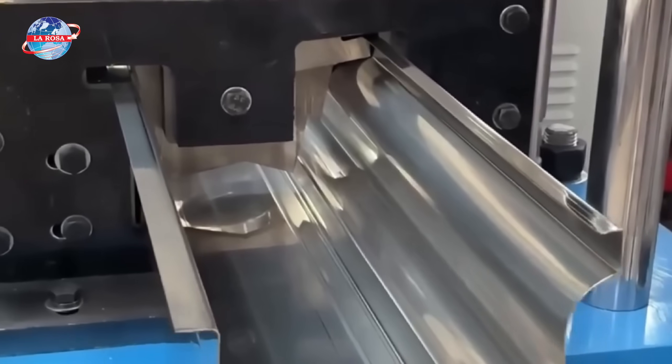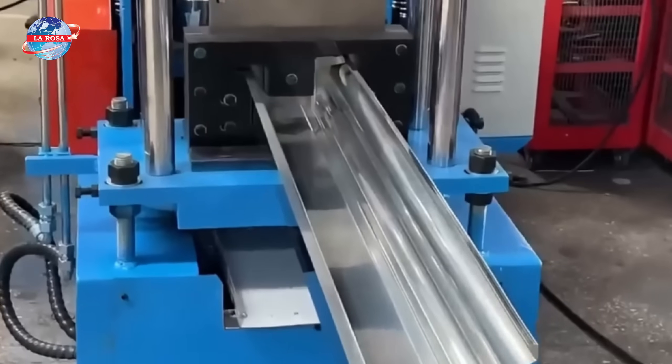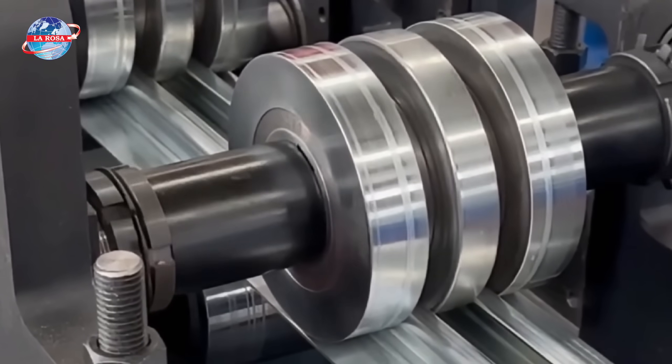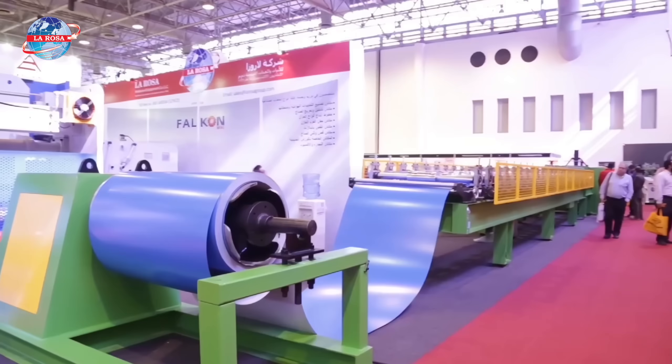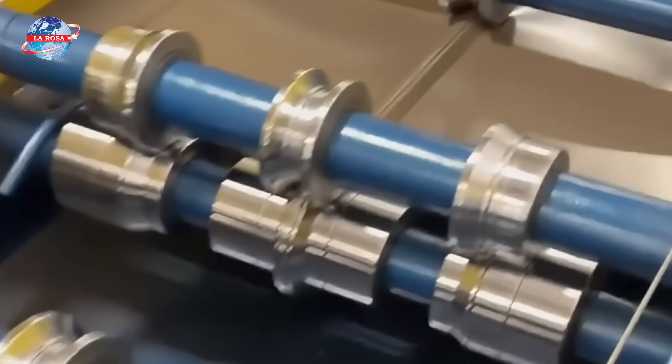What makes roll-forming machines from LaRosa stand out? It's their ability to take flat metal coils and, through a series of precision rollers, shape them continuously into complex, uniform profiles — fast and with minimal waste. This means you get less downtime and more accurate parts every time.